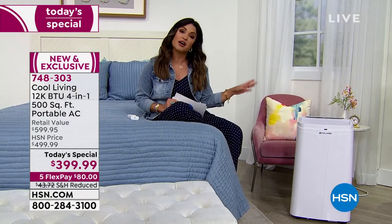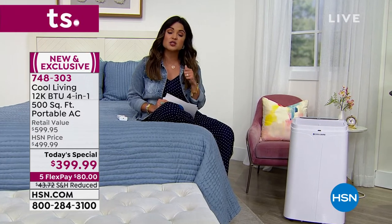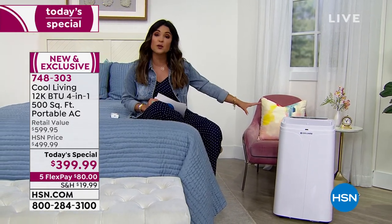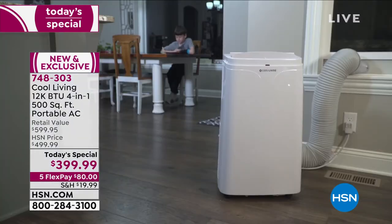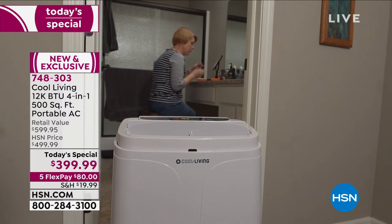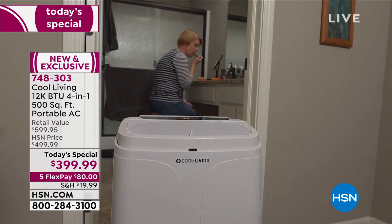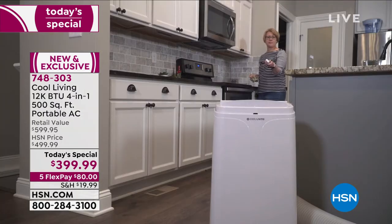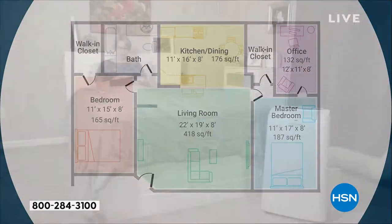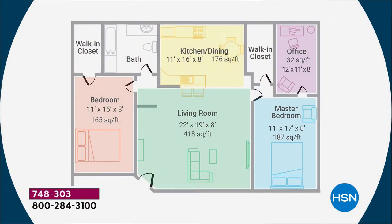It's a dehumidifier and a fan and it is super powerful — 12,000 BTU is a lot. 500 square feet is what we're talking in terms of cooling. If you have an open concept house, even a living room — typically on average less than 500 square feet, about 418 square feet. Then you move this into a bedroom, an office, or a kitchen. You are getting icy cold or toasty warm very quickly, and you get to be comfortable — that's the beauty of this.